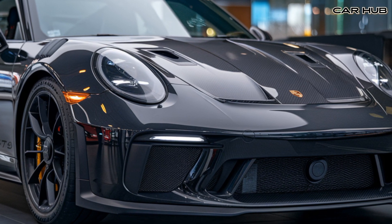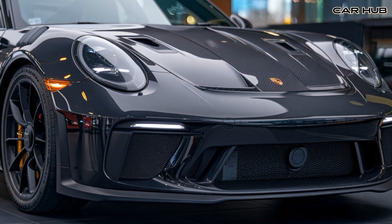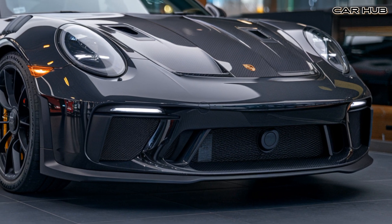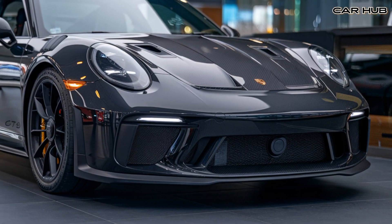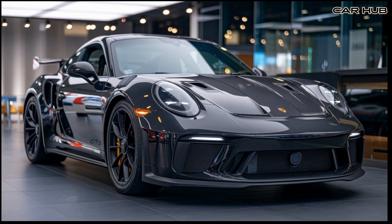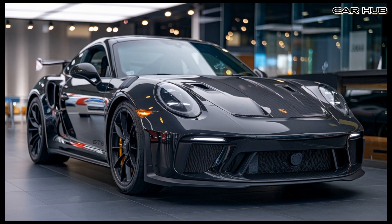The engine delivers an impressive 518 horsepower and 346 lb-ft of torque, paired with a lightning-fast seven-speed dual-clutch transmission ensuring seamless gear shifts and exhilarating acceleration. The GT3 RS can sprint from 0 to 60 mph in just 3.0 seconds, with a top speed of 193 mph, making it a formidable force on both the track and the open road.